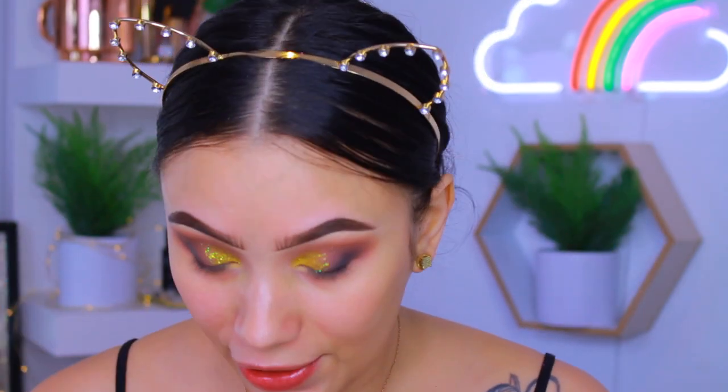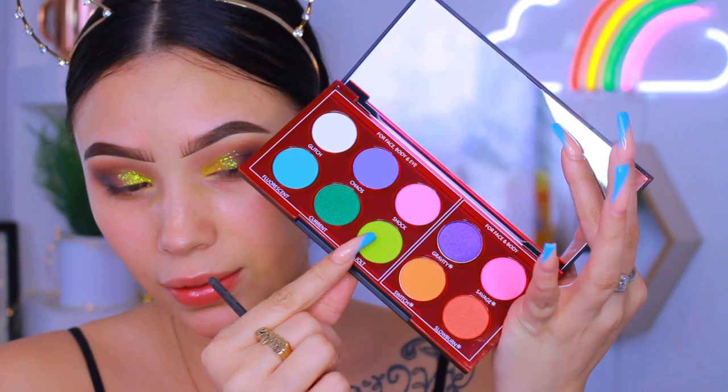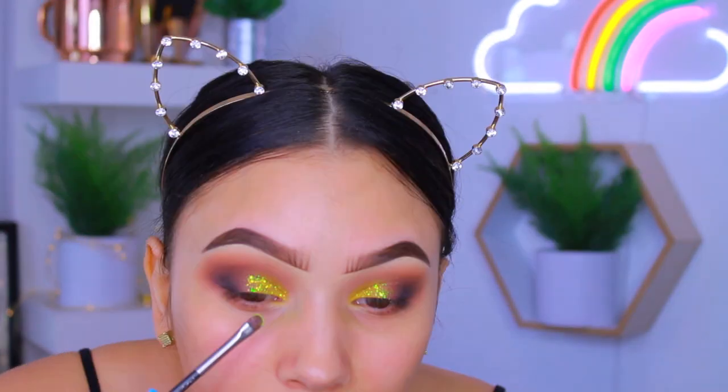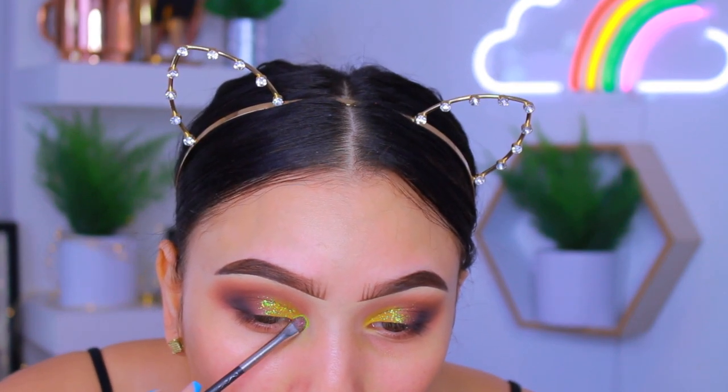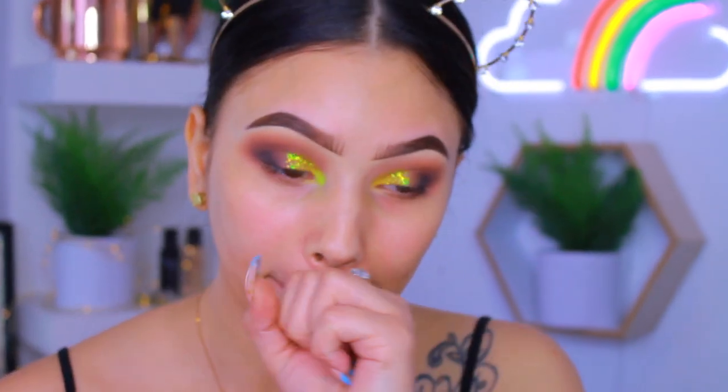Because the glitter has that green reflex in it, I'm jumping into the Urban Decay Wired palette for an inner corner shade. I feel like if I use that neon green in the inner corner it's just going to completely kill this whole look — let's take the shade Jolt, which is that neon green, and see what this does. Yes, that is it!